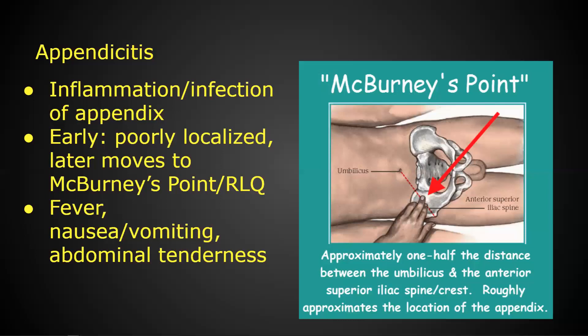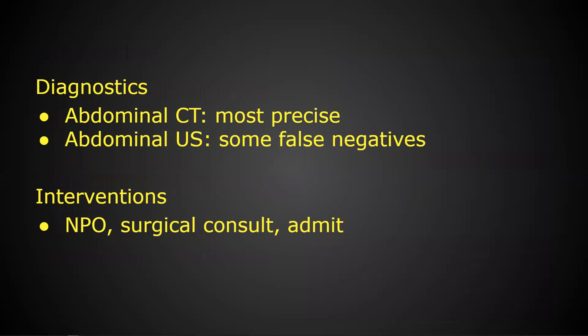We may also see Rovsing's sign — where you palpate deeply on the left lower quadrant and they say it hurts worse on the right. It's not rebound, just increasing pressure on the left side also increases pressure on that hot inflamed appendix. For a suspected abscessed appendix, CT will be the most precise — it picks up on the abscess very easily. Ultrasound is not always the best because the normal appendix is kind of collapsed on itself; if it's abscessed it's swollen and enlarged, and CT will see that very well. Of course, they need a surgeon and to be admitted.